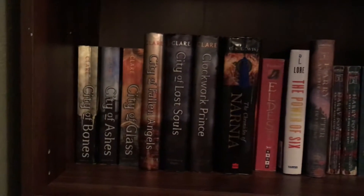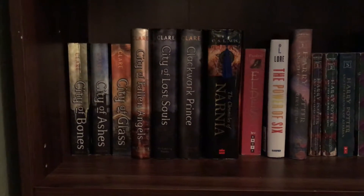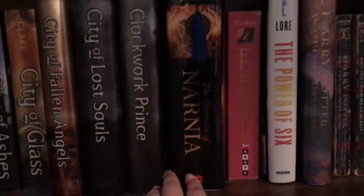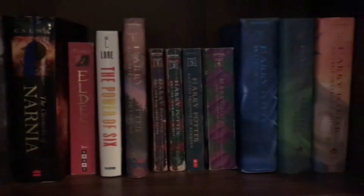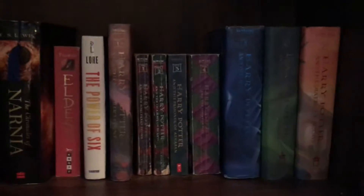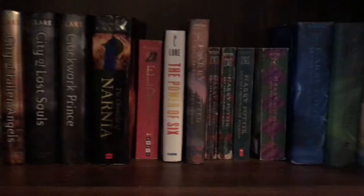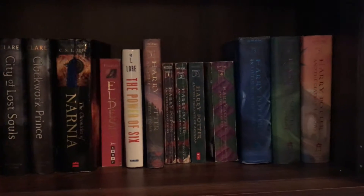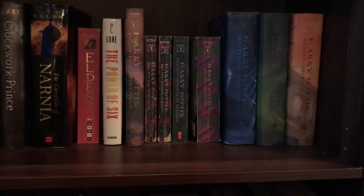The next shelf down is my YA fantasy shelf. Over here I have some books by Cassandra Clare — some from The Mortal Instruments and some from The Infernal Devices — I haven't finished either series but it's on my list. I have The Chronicles of Narnia, Eldest, The Power of Six, and all my Harry Potter books, though they're in horrible condition. Fun fact: I've read all the Harry Potter books except Prisoner of Azkaban, and I'm not sure why. I probably won't buy much more YA, but there are still some JK Rowling books in the Harry Potter universe I might get.